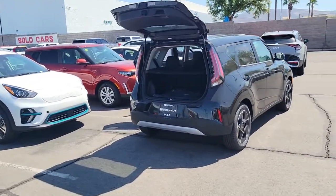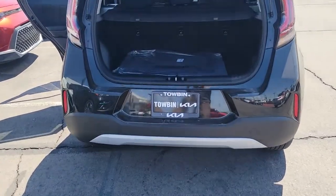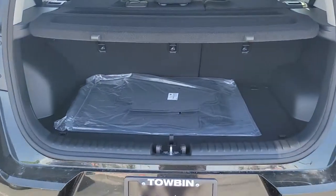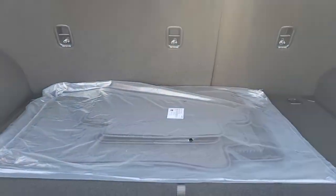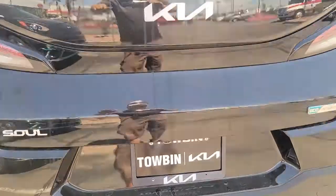The following are some of this vehicle's highlighted options: navigation system, keyless entry, sun/moonroof, fog lamps, dual zone AC, power driver seat, electronic stability control, heated front seats, aluminum wheels, and intermittent wipers.